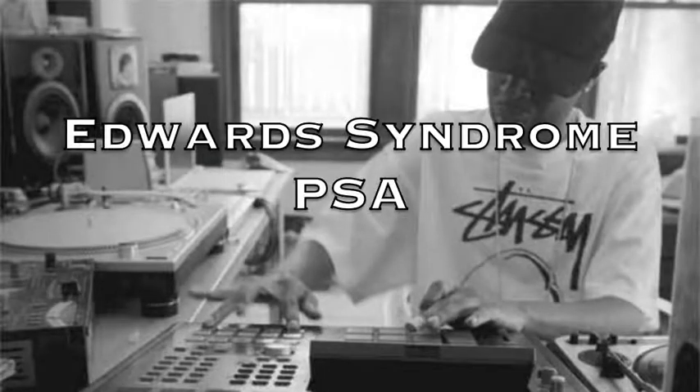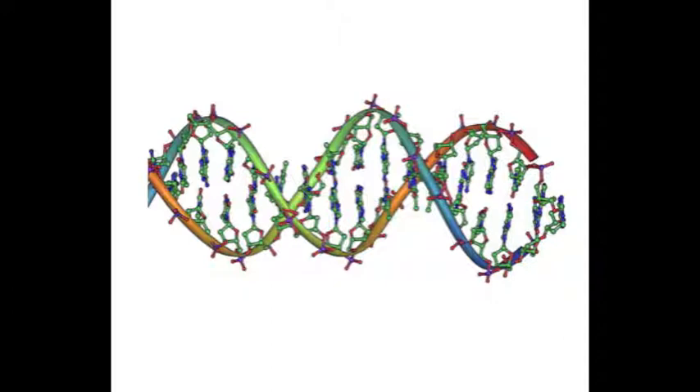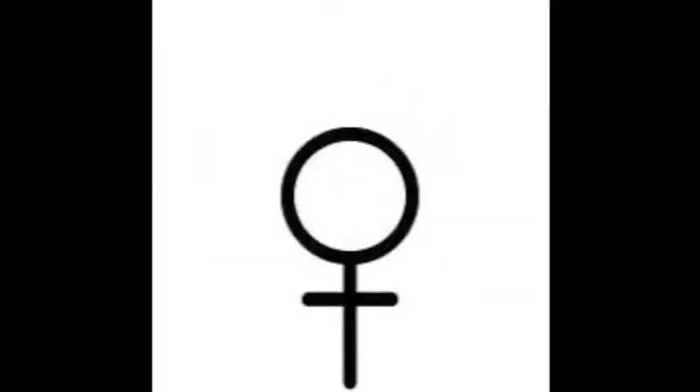This is Dr. Paulson and Jay Dilla with a PSA regarding Edwards Syndrome. Edwards Syndrome is a genetic disorder that affects nearly 1 in every 6,000 live births. The majority of fetuses affected die before birth. This disease favors females, with 80% of those diagnosed being female.